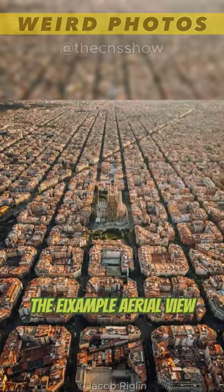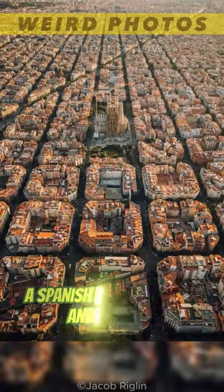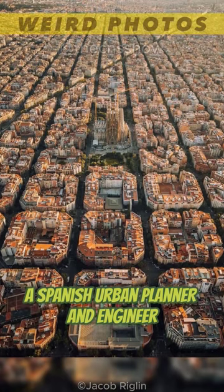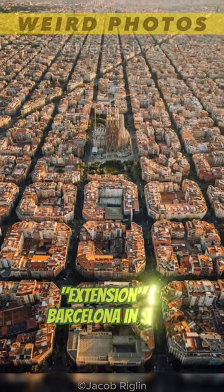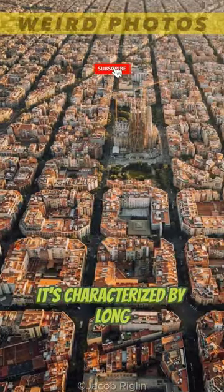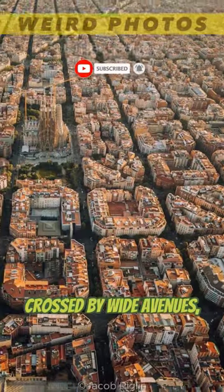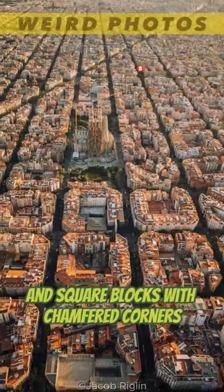The Eixample aerial view is a nod to the unique work of architect Ildefons Cerdà, a Spanish urban planner and engineer who designed the 19th century extension of Barcelona, Spain. It is characterized by long straight streets, a strict grid pattern crossed by wide avenues, and square blocks with chamfered corners.